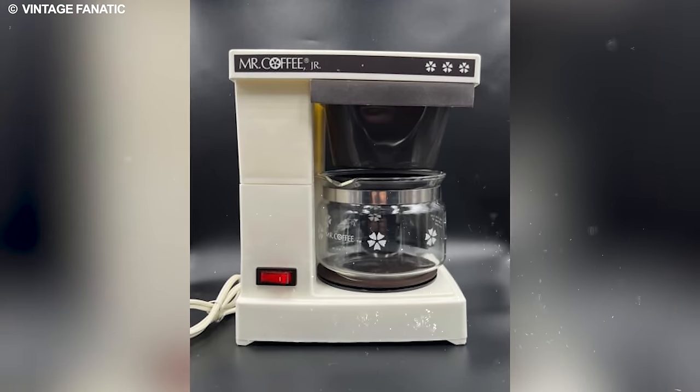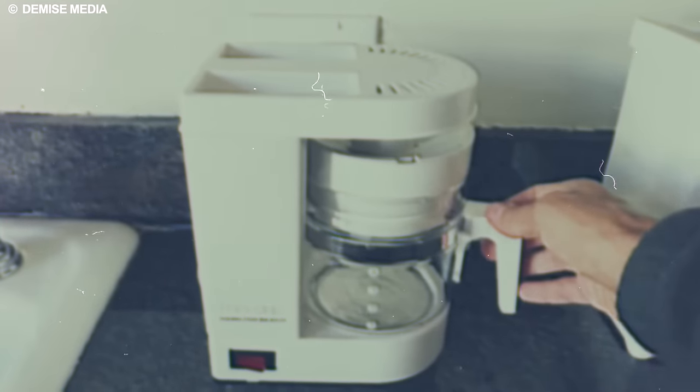According to them, when executed with finesse, the percolator's distinctive brewing style can produce a cup of coffee that stands unparalleled in its boldness and depth of flavor.